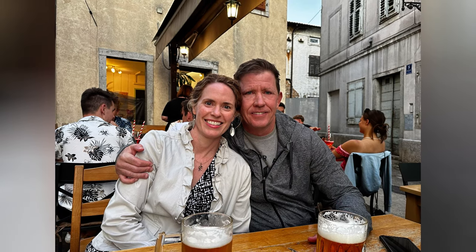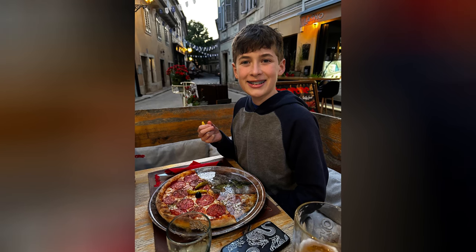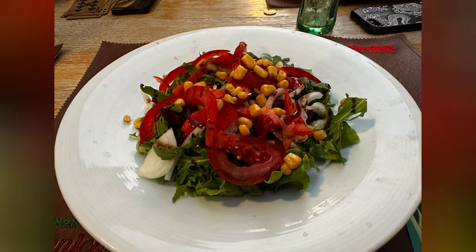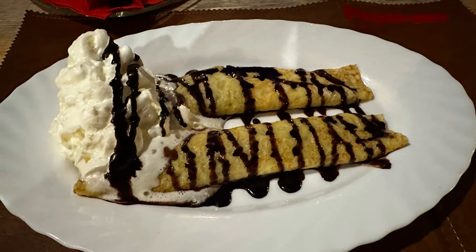About halfway back to our apartment, we stopped in the town of Pazin for dinner at a restaurant called Peporon. The food and ambiance were excellent, and we enjoyed talking to the owners until the restaurant closed.